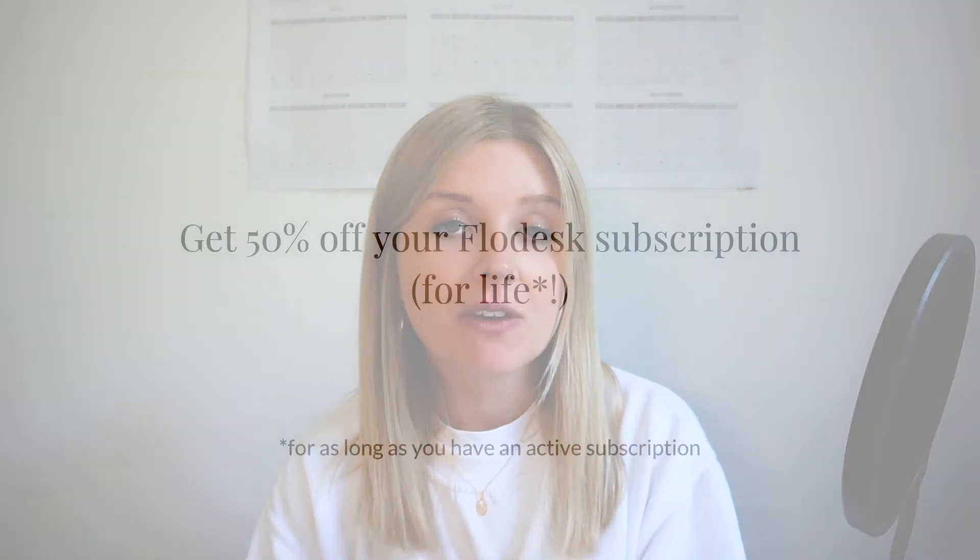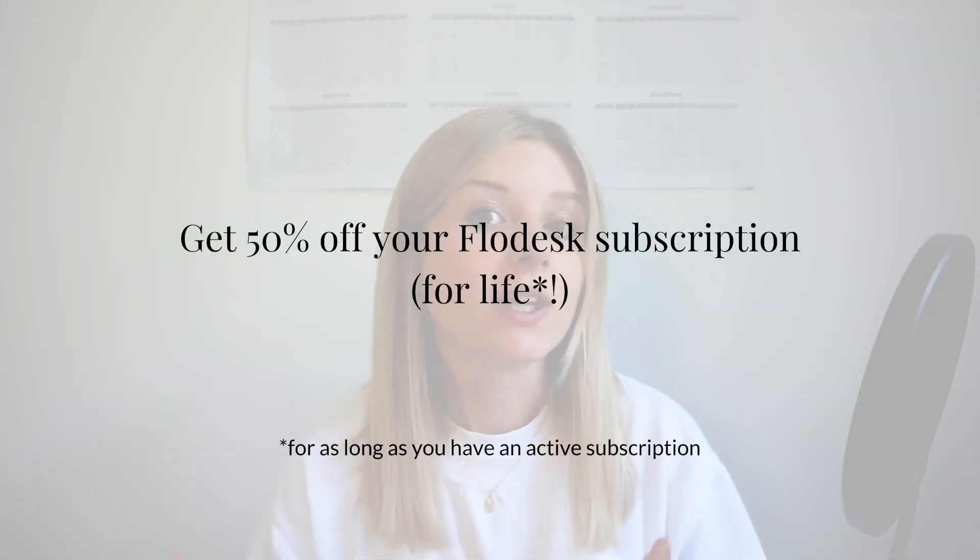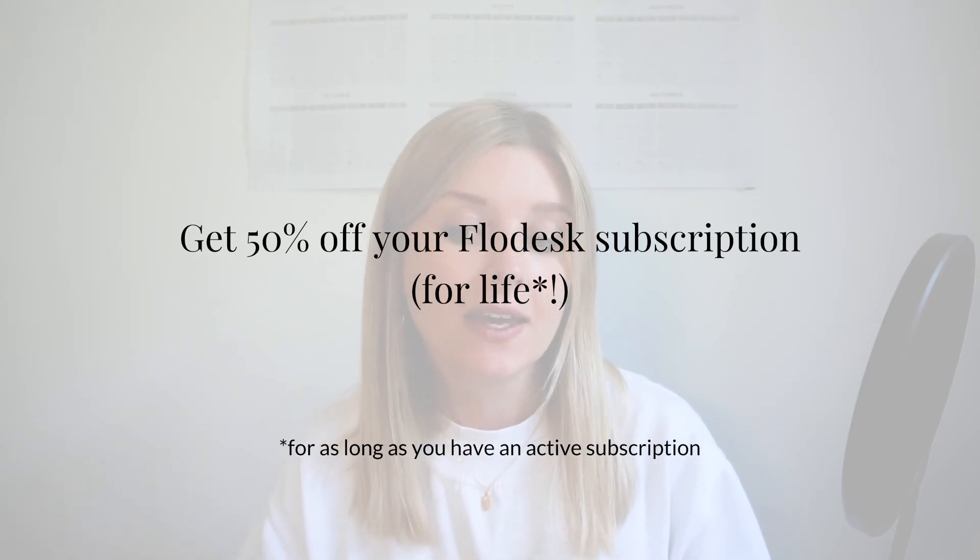Those are all my favourite features within Flowdesk. If you're interested in signing up, don't pay the full price. If you sign up with my link in the description, you can get 50% off your subscription for life — so instead of $38 a month, it becomes $19 a month. That is for as long as you have an active subscription. It doesn't matter how many subscribers you have or how many emails you send out, it will always be $19 a month, which is an absolute bargain, and they're adding new features all the time. It's just a great piece of software to get started with email marketing.